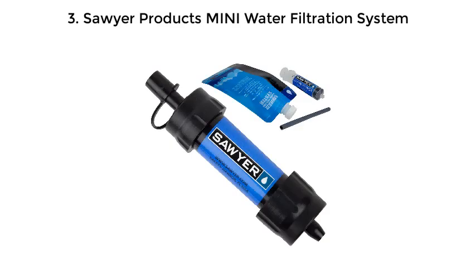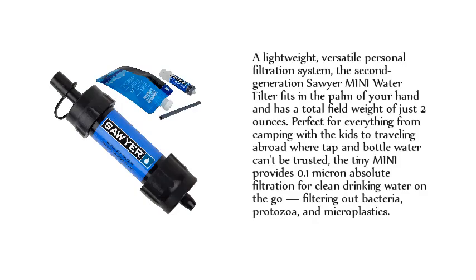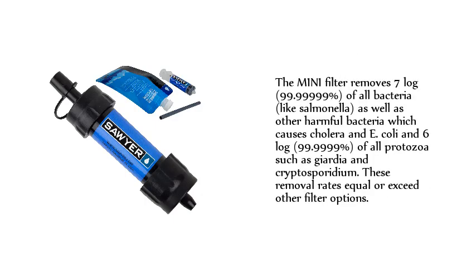Number three: Sawyer Products MINI Water Filtration System — a lightweight, versatile personal filtration system. The second-generation Sawyer Mini water filter fits in the palm of your hand and has a total field weight of just two ounces, perfect for everything from camping with the kids to traveling abroad where tap and bottled water can't be trusted. The tiny Mini provides 0.1 micron absolute filtration for clean drinking water on the go, filtering out bacteria, protozoa, and microplastics.